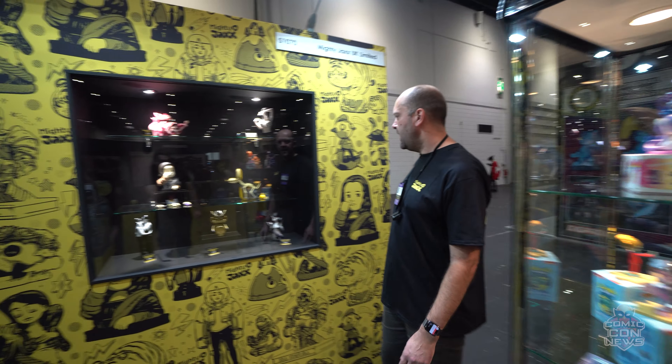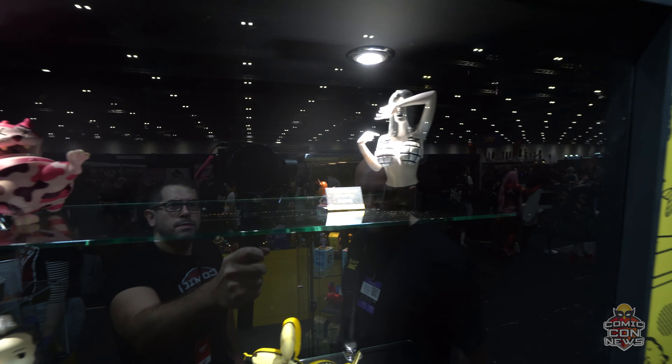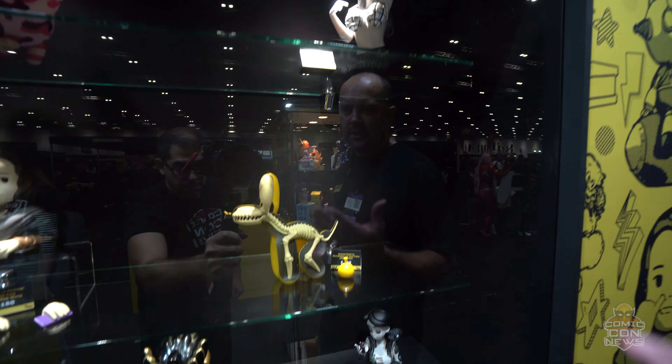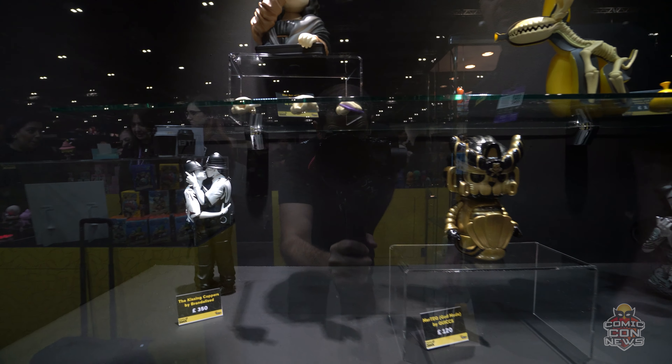As you go around you'll see we've got some of our art toys. Something here called the Art of Picking, which we've done as a series. This is the Mona Lisa edition — you can swap the hands to show a phone or to be holding a cigarette.